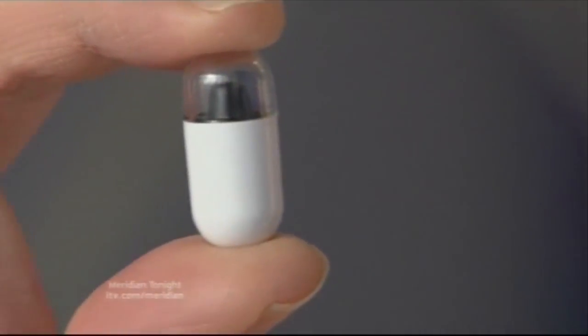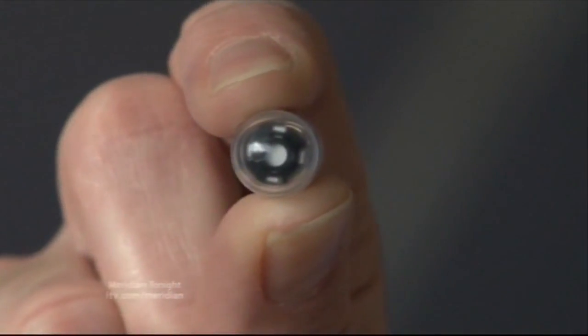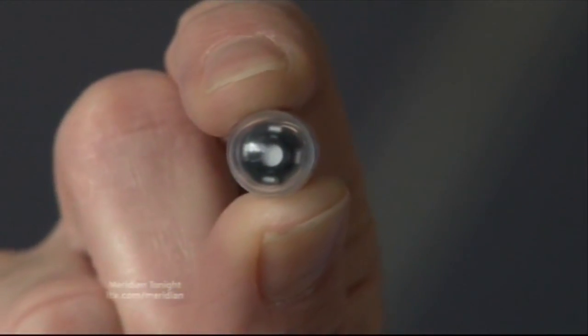It involves swallowing a capsule that contains a camera, a light, a battery, and a radio transmitter — all in a device the size of a large pill.